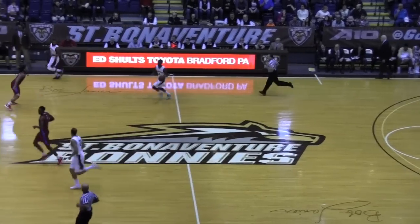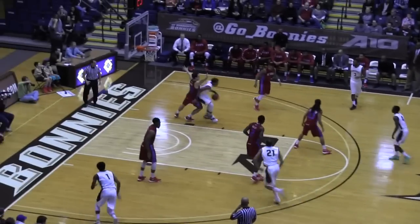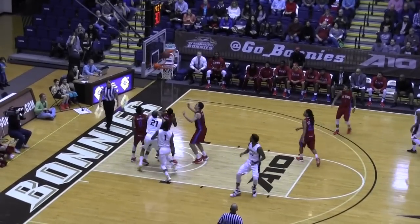Down by Nelson Caputo. Caputo, top of the key, gets it down low to Derrick Woods. Woods inside with a jump hook, and it rattles around and drops in.